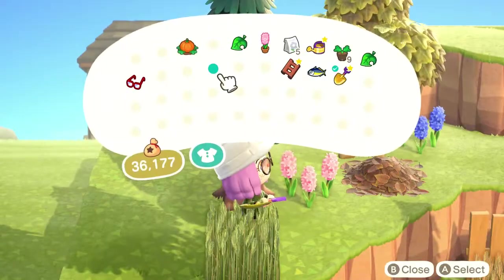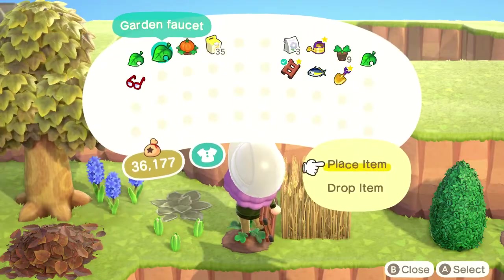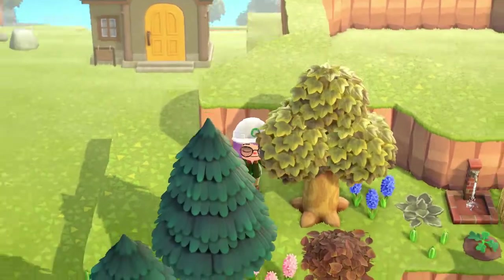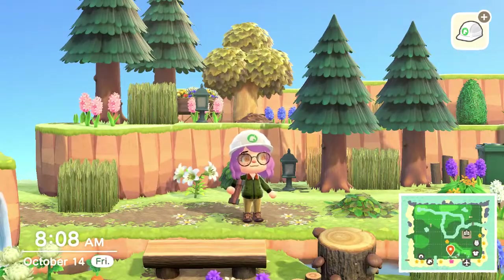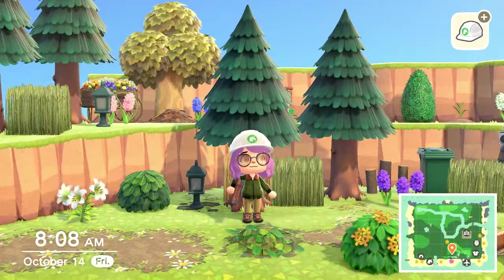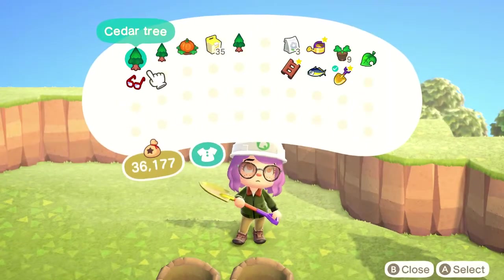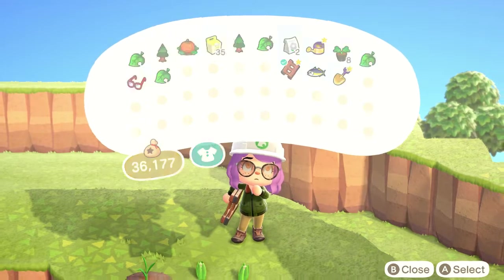I've also been thinking about trying out streaming lately, but that makes me extremely nervous. Doing things live in front of an audience isn't really my forte — I'm an anxious person. But I know it looks like a lot of fun having other people there to interact with while playing the game, so I'm definitely looking forward to trying that out here pretty soon.